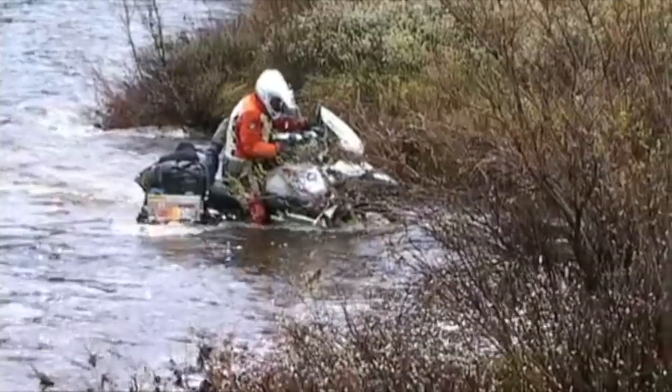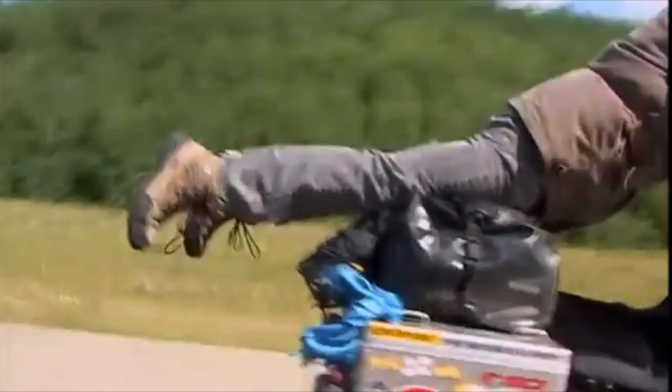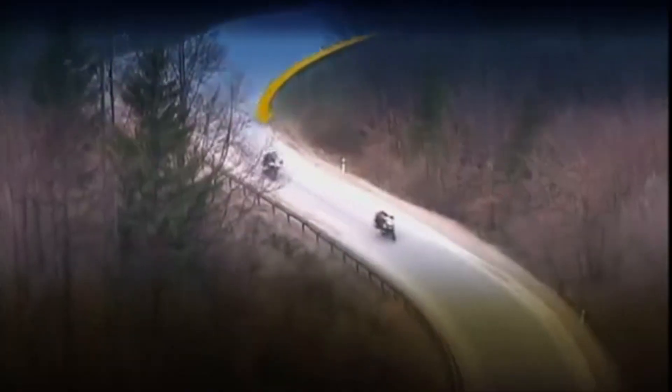Size matters. That's what she said! But a rider who is secure in his abilities knows that it's not how big it is but how you use it that counts — at least when you apply this philosophy to adventure motorcycles.